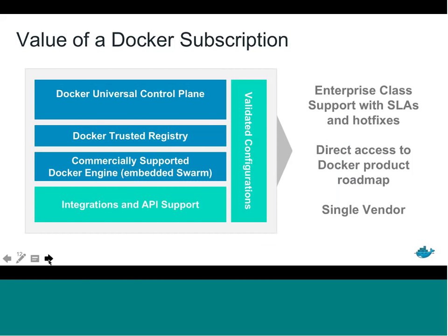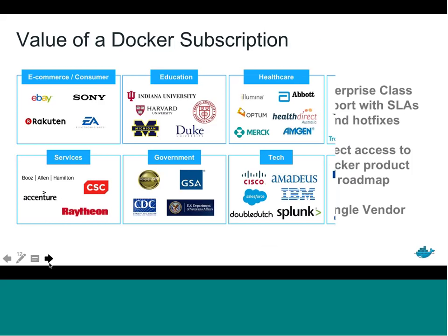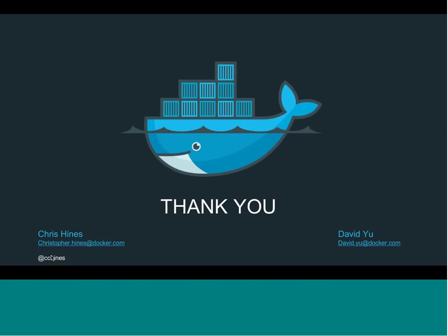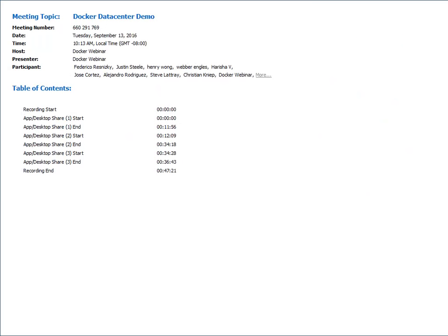The value you're getting includes those three components plus integrations, full API support for all existing Docker APIs, validated configurations, and access to the Docker team with influence on the roadmap. It's all Docker-native technology built for Docker by Docker, with agreed-upon SLAs. And with that, I want to thank all of you and thank David for taking us through the demo. Let's take a look at any questions from the audience.